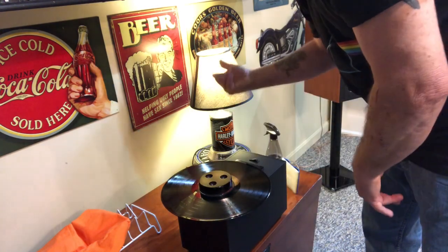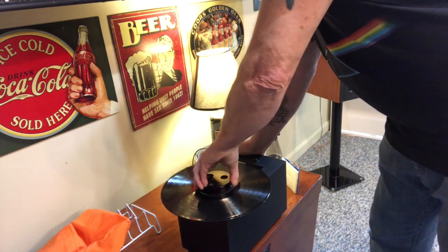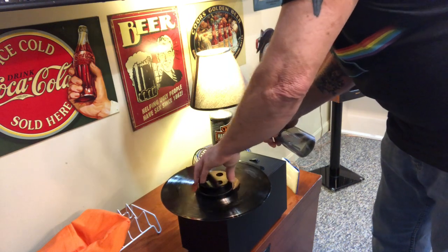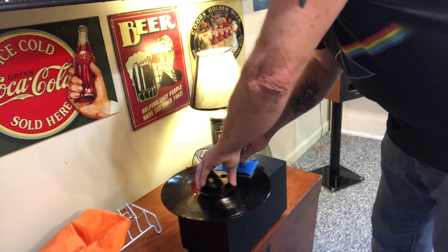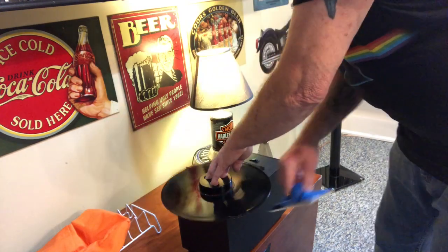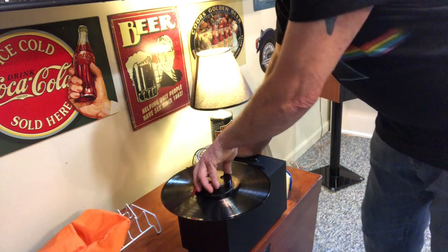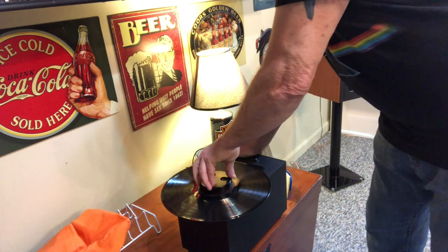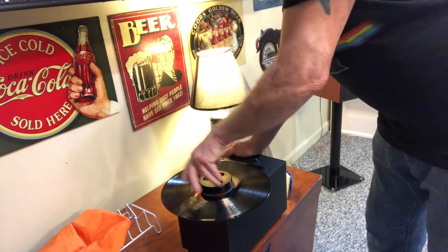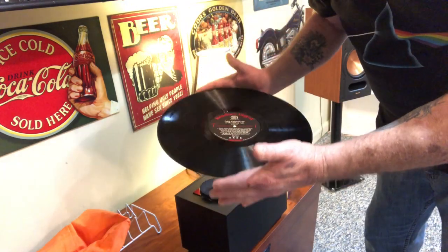This is all manual — nothing automatic except the vacuum. That sucks off the water. I usually go two times around on this side, and while that's running I start spraying the other side, then do the same thing and flip it over. I usually go a couple of times around — that's all it takes unless I really soaked it. What you end up with is a beautiful, clean record.